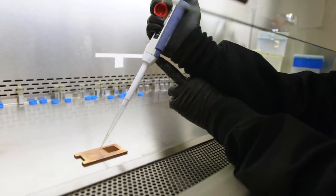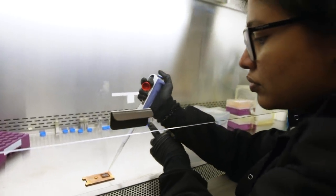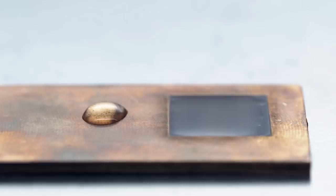How we test our material is we expose the bacterial culture on the surface and allow it at room temperature for around 90 minutes. During this 90 minutes, we test the amount of bacteria present on the surface at regular time intervals, and we found that the surface that is laser treated has much more rapid killing of bacteria than the one without laser treatment.